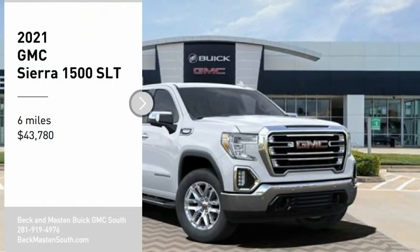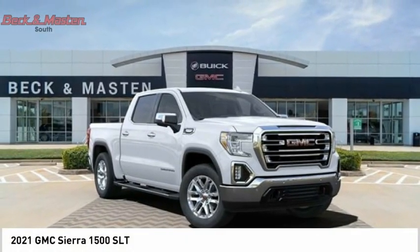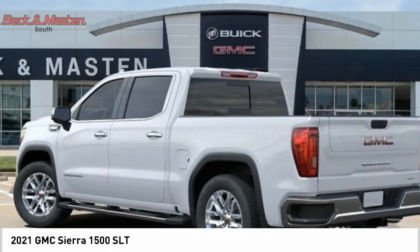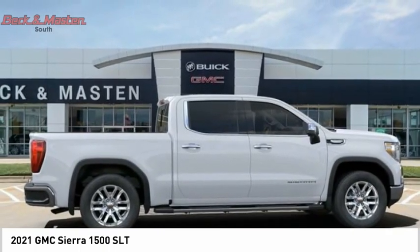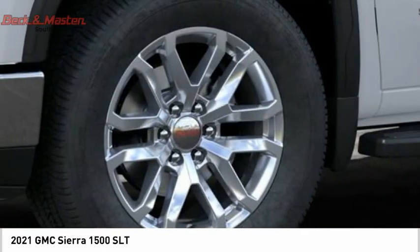Make a great choice today with the 2021 Sierra 1500. The GMC Sierra is a full-size pickup with all the functionality you could expect. With multiple trim levels, the GMC Sierra provides a wide range of features for you to enjoy. Power and advanced technology can both be found in this fantastic truck.